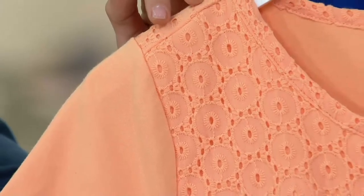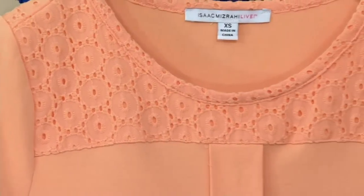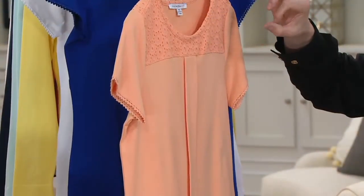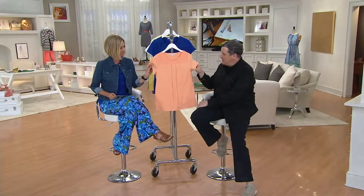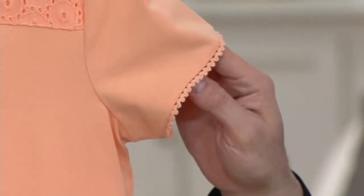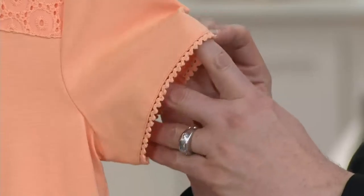It definitely is elongating and slimming no matter what you're wearing it with. You're also getting great lace detail and a beautiful eyelet yoke. This particular eyelet I love because it's not too fancy, not too floral — it's a classic dot eyelet pattern. And did you notice the little picot edge on the cuff? Look at how beautifully that's finished. So it's this eyelet and then the echo of the little lace with the picot edge on the sleeve. I am mad for that little trim.